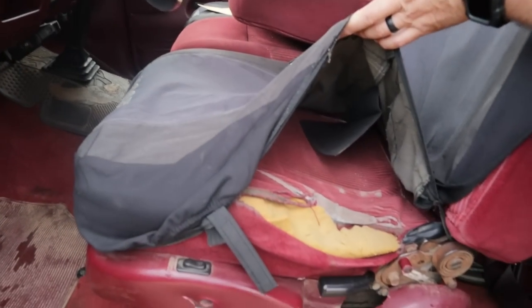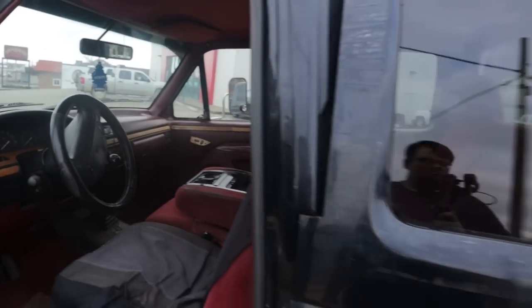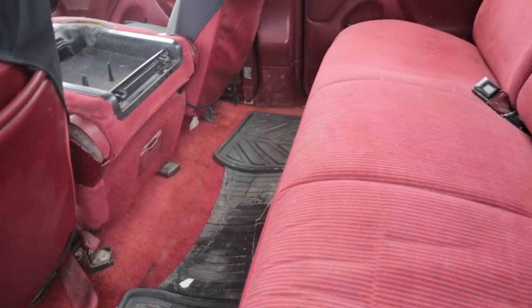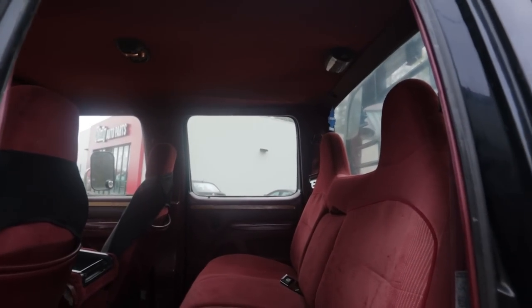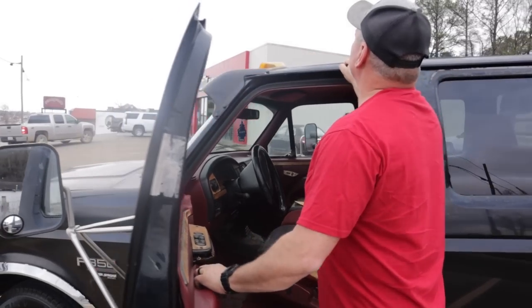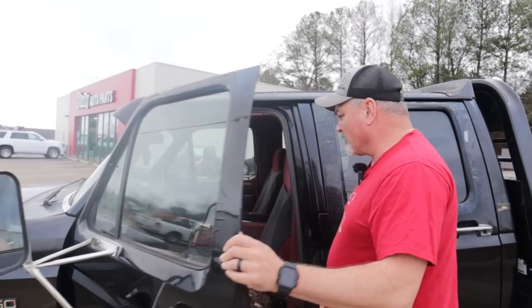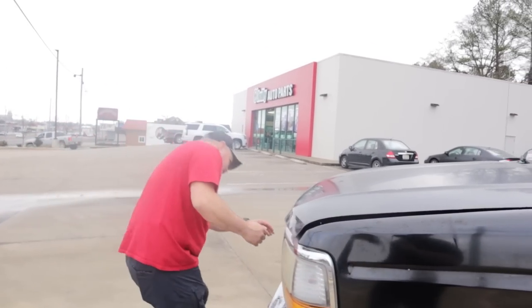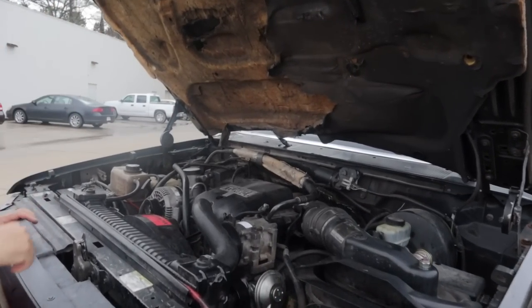I've seen worse, I've seen better. The back actually ain't bad at all — the back seat looks really, really good. You just need some door panels. The headliner's in good shape, kind of sagging in the back but that's okay. Three out of the five chicken lights work. All the lights around it work — we already checked those. The alarm system works; we found that out the hard way.